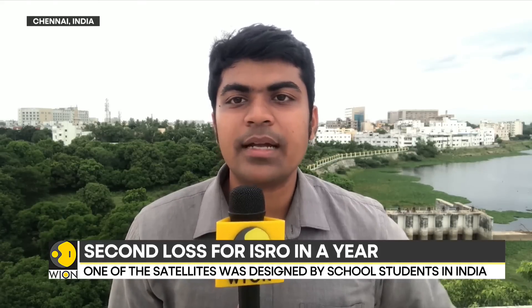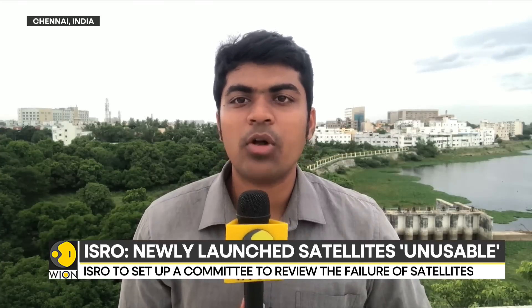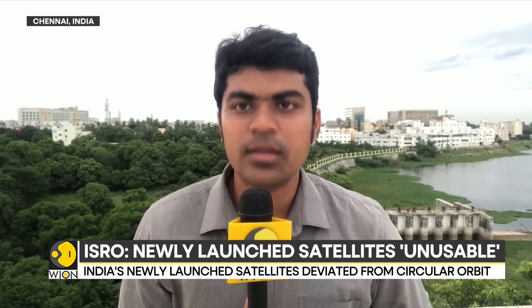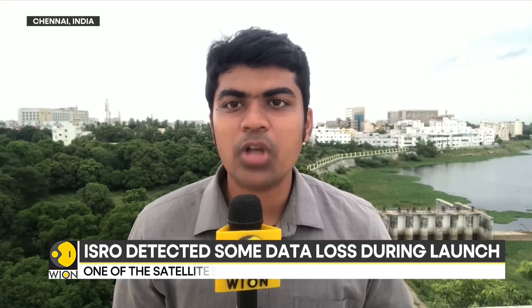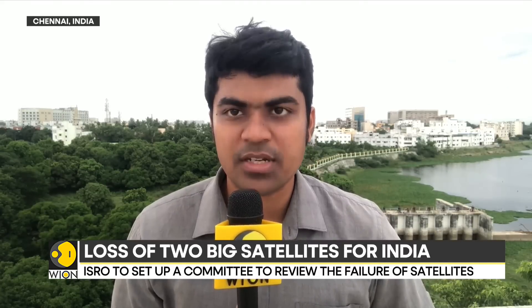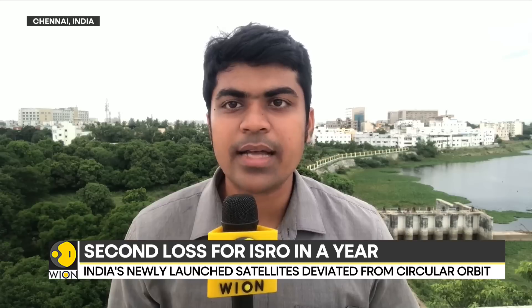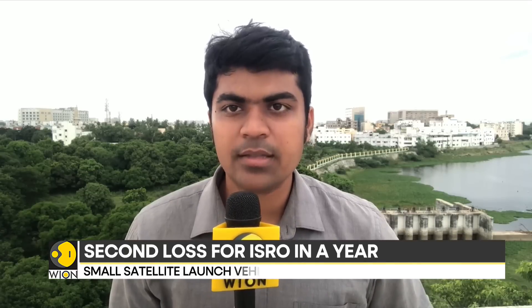ISRO has looked into this issue and prima facie identified the problems, but has also assured that they will investigate further to determine the root cause and any other contributing factors. ISRO has also assured that they will bounce back from this setback and proceed with the SSLV's second developmental flight to prove the vehicle's worthiness and efficiency, as ISRO pins huge hope on this vehicle and its potential as a commercial launch vehicle in the small satellite category. From Chennai, this is Siddharth MP.